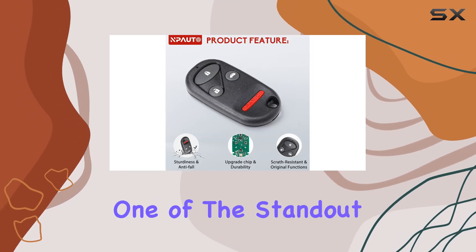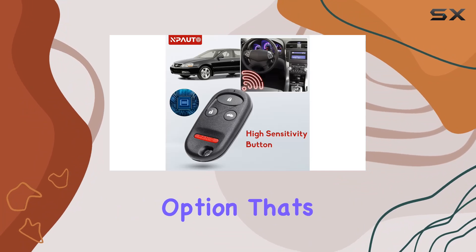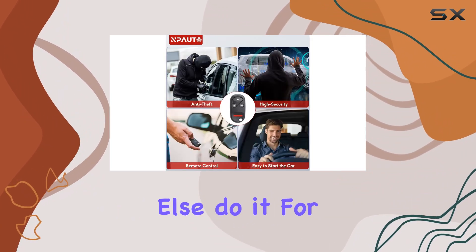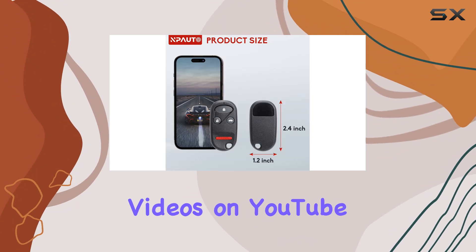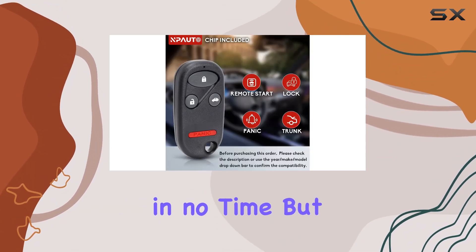Now, on to programming. One of the standout features of this key fob is the DIY programming option. No need to fork over extra cash to have someone else do it for you. Whether you're a seasoned pro or a newbie to car DIY, you can easily find instructional videos on YouTube or follow the provided instructions to get your new key fob up and running in no time.